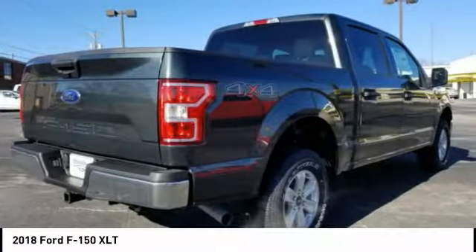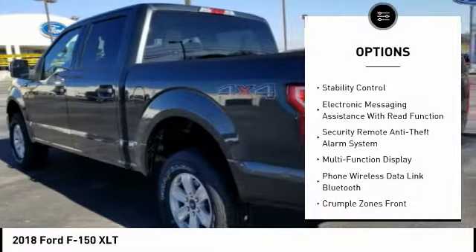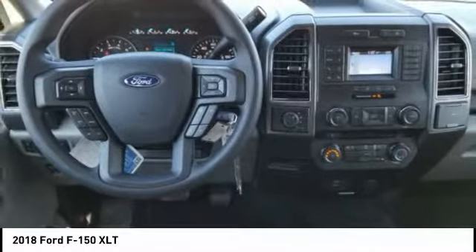Here are some of this vehicle's great options: keyless entry, traction control, stability control, power steering, cruise control, power brakes, child safety locks, fog lights, electronic brake force distribution, rear floor mats.